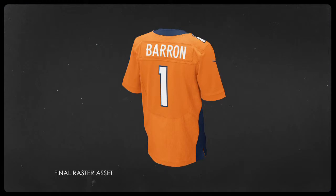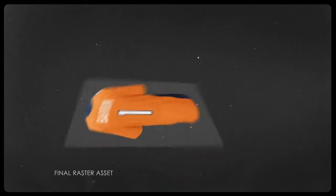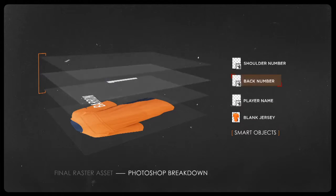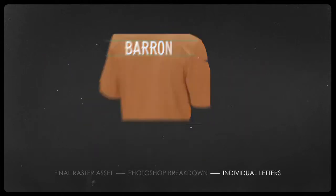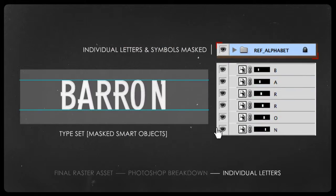To achieve an authentic look, we devised a workflow that enabled us to accurately recreate and wrap player names on the back of each team jersey, matching the font and embroidery thickness of an actual team jersey.